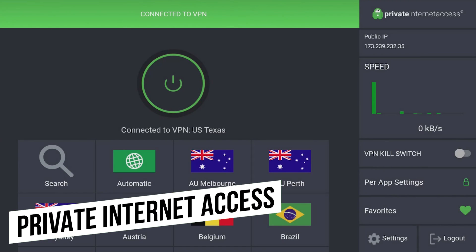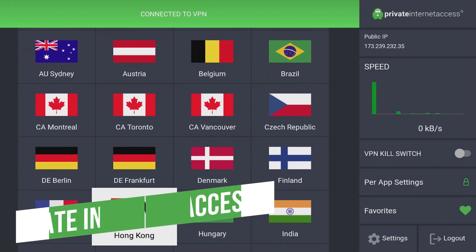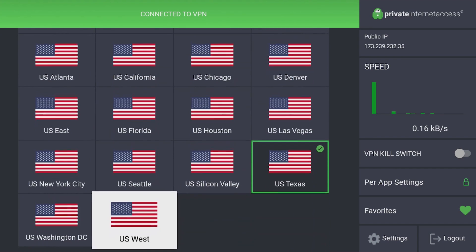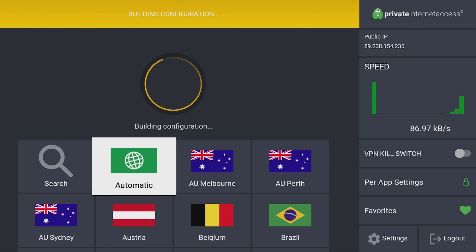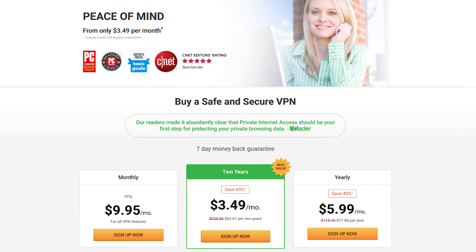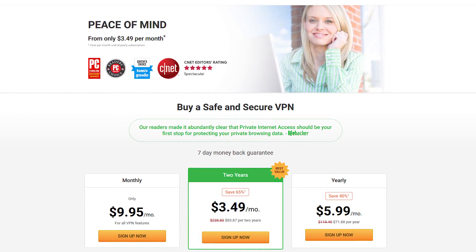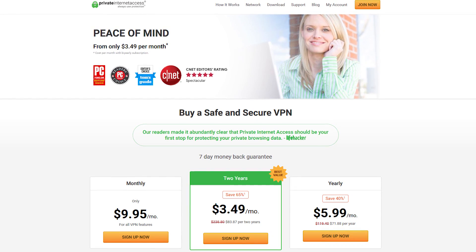If privacy is important to you, Private Internet Access is the VPN we trust the most for use with Android TV. It helps to keep your activity anonymous from your internet service provider, which is especially important if you're streaming content from an unofficial add-on for Kodi or any other app. It's simple to use and lets you easily select the country or region that works best for you. Pricing varies depending on your commitment — you can get it for as low as $3.49 per month if you pay for two years.